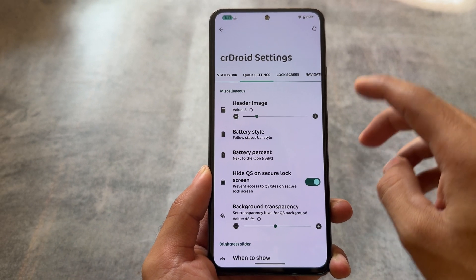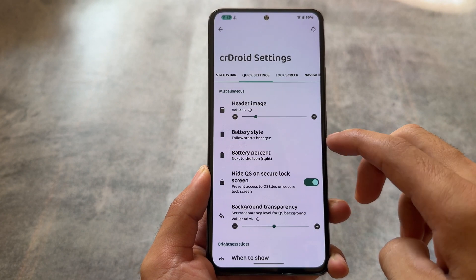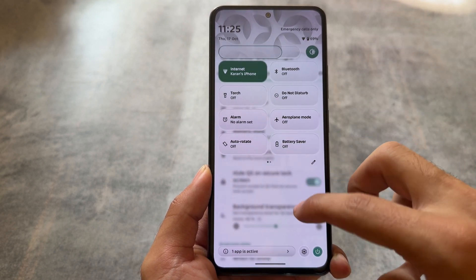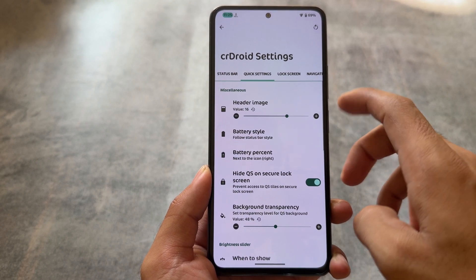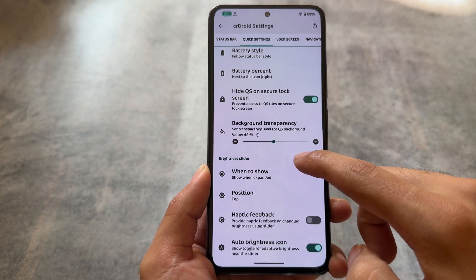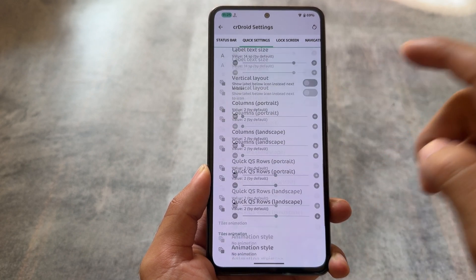Moving on to miscellaneous header images, you have the option to customize them. These options are also available with Android 14, but with Android 13, the UI is different — you have the option to choose from 24 styles of header images with some bit of UI changes in how you select them. Although these options are also present with Android 14, in case you're wondering about Android 13 and want to try it out, this feature is present here too.